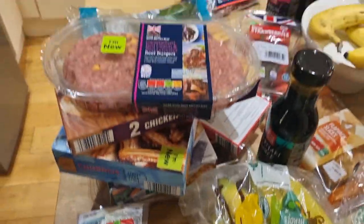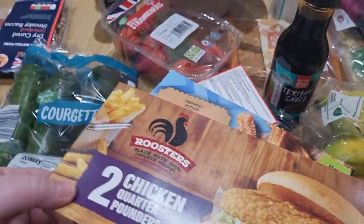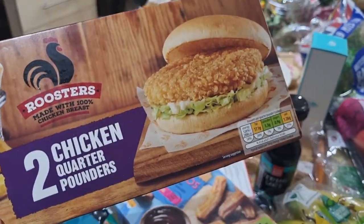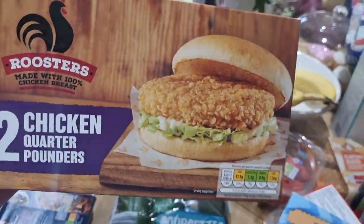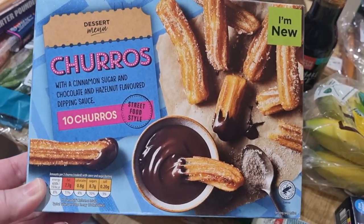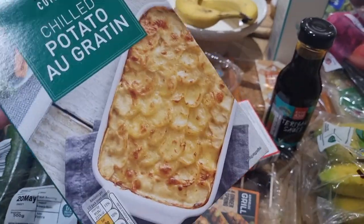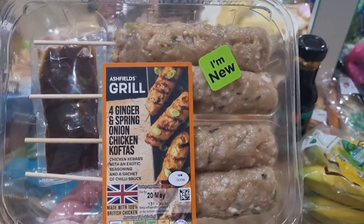I got some caramelised red onion and red Leicester beef burgers. I also got some quarter pounder burgers — we did an Aldi versus Waitrose taste test and these were actually nicer than the Waitrose ones, which really surprised me. They're less than £2 for two. I picked up some courgettes, some churros which are new — they come with a chocolate hazelnut dipping sauce — and one of these chilled potato gratin boxes which I've never bought before but thought I'd give it a try.